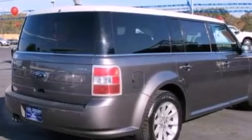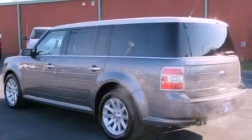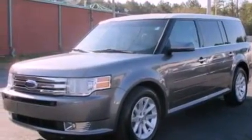Its top features include a sunroof, heated front seats, a low tire pressure indicator, 100% commercial-free Sirius satellite radio, big 18-inch wheels, and traction control and stability control systems.